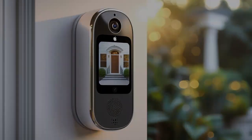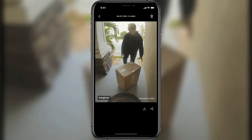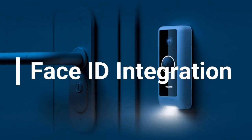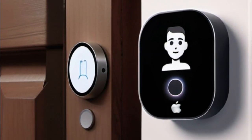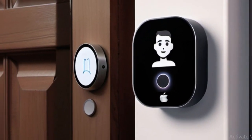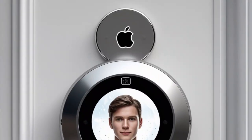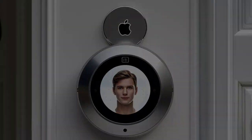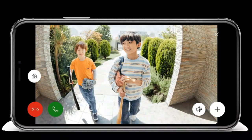While Apple doesn't currently manufacture a smart doorbell, here's what such a device could include if it were to exist. It would use Apple's Face ID to identify known faces and notify you when a friend or family member is at the door, and automatically deny access or alert you if an unknown or suspicious face is detected.